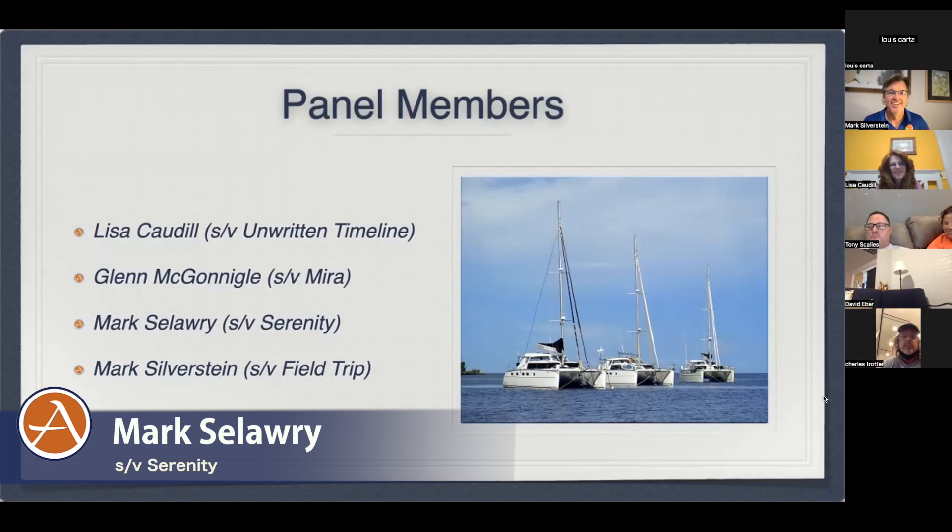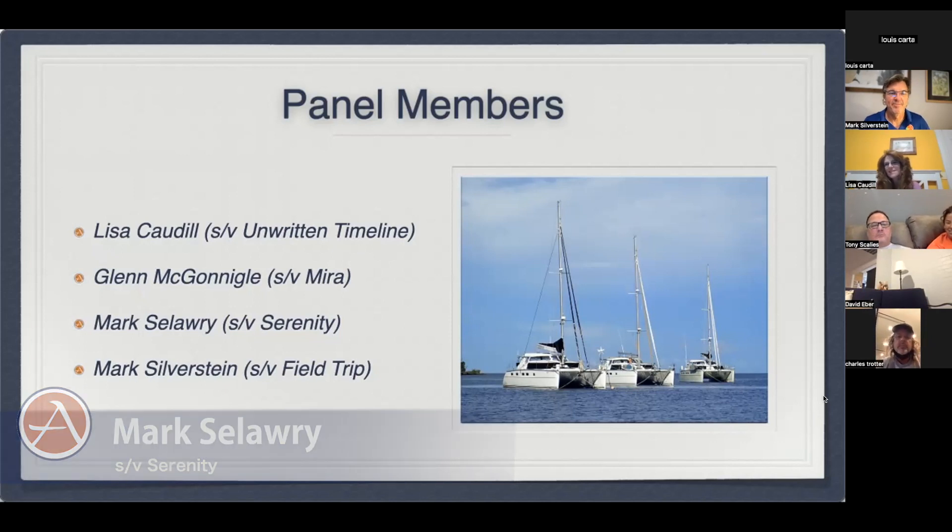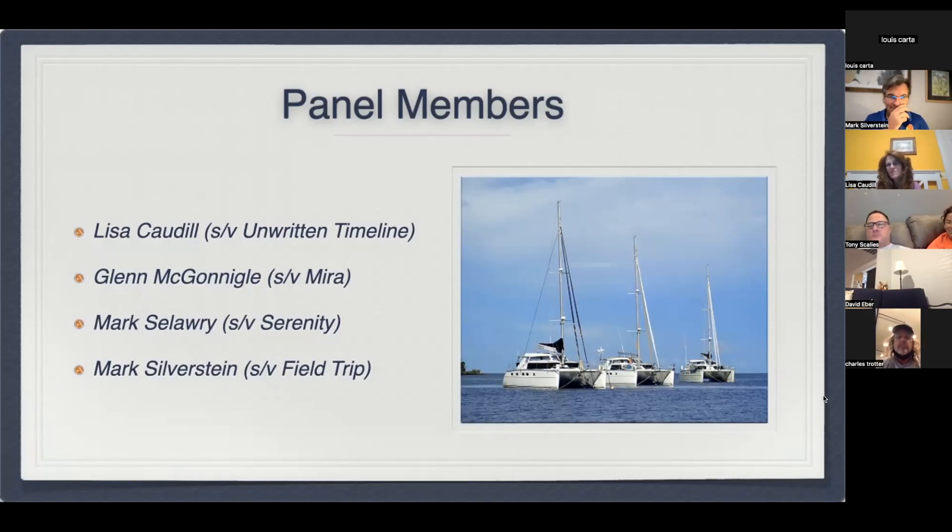I'm Mark Solari. I'm the proud owner for the last two years. In fact, we celebrated what we call our Sereniversary — the boat's name is Serenity — it's a two-year anniversary since we moved aboard yesterday. Two-plus years and we've been cruising basically up and down the Pacific coast. We're located right now in Chamela, Mexico, which is close to Barra de Navidad, south of Puerto Vallarta.